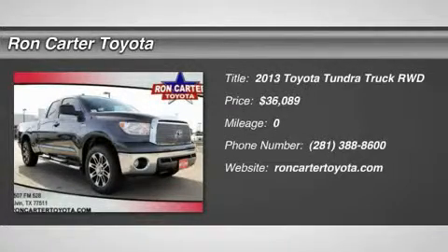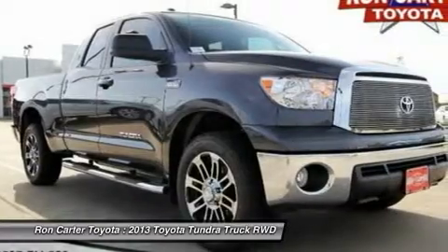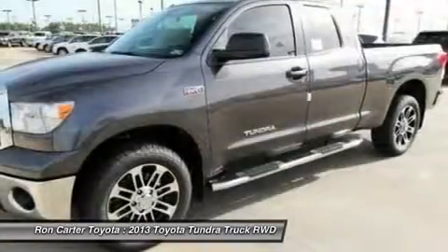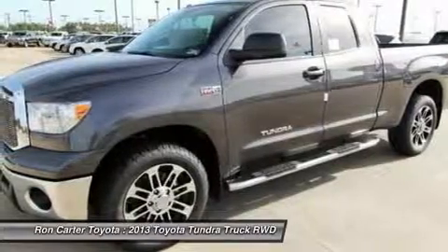The 2013 Toyota Tundra has a number of unique features useful for those using it as a work truck, including extra-large door handles, a deck rail system, and an integrated tow hitch.